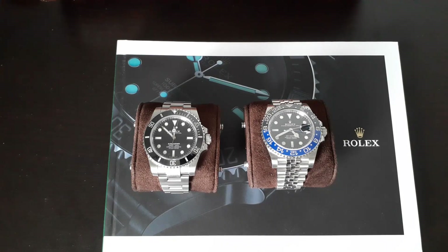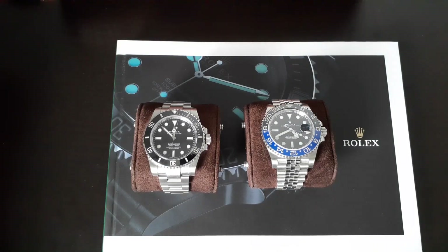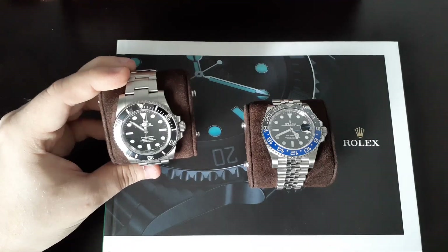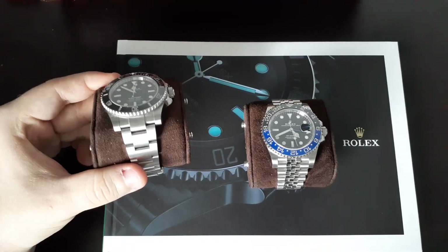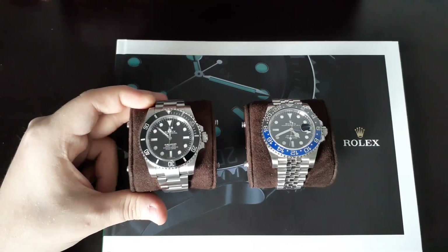It is the dressed-up version of the Batman, so Bruce Wayne is a much more fitting nickname. But really, the purpose of this video is not just to compare these watches, but more so to compare one thing that is distinct about each watch, which is the bracelet — the Oyster Bracelet versus the Jubilee Bracelet.